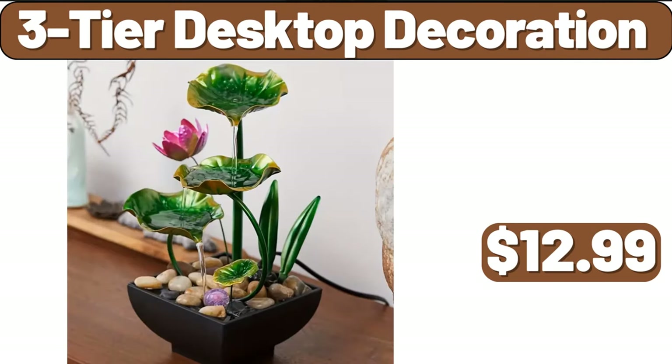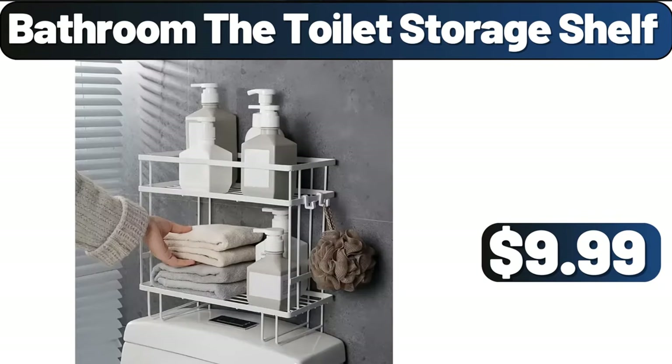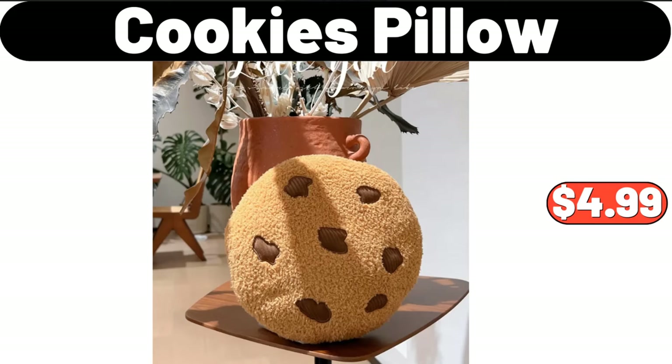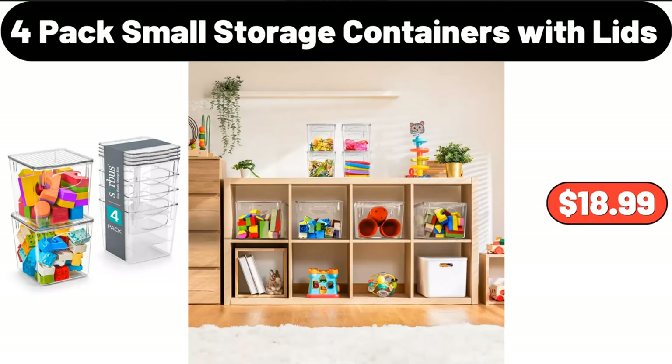Three-tier desktop decoration, $12.99. Bathroom-to-toilet storage shelf, $9.99. Cake tray, $7.99. Cookies pillow, $4.99. Four-pack small storage containers with lids, $18.99.